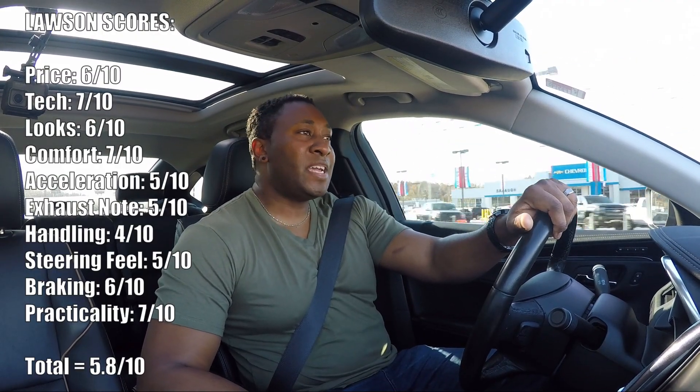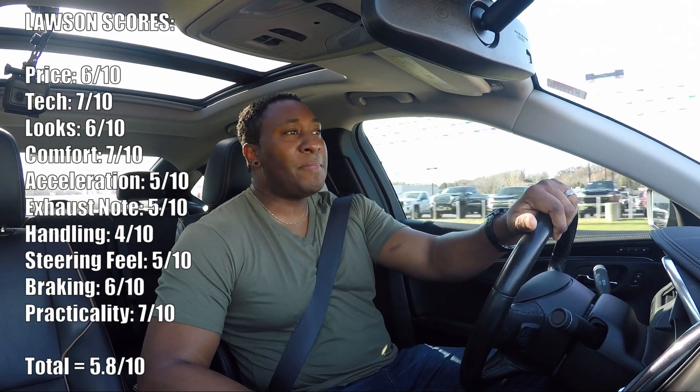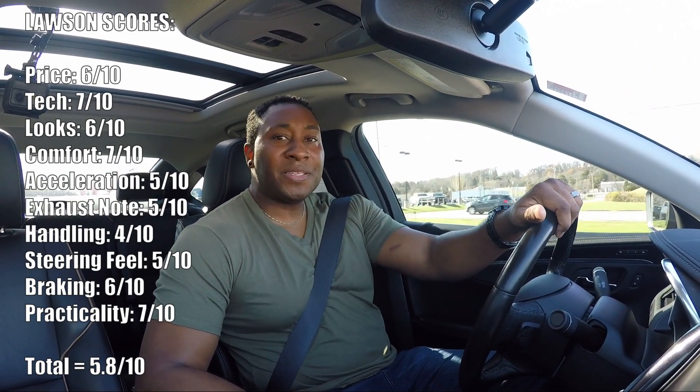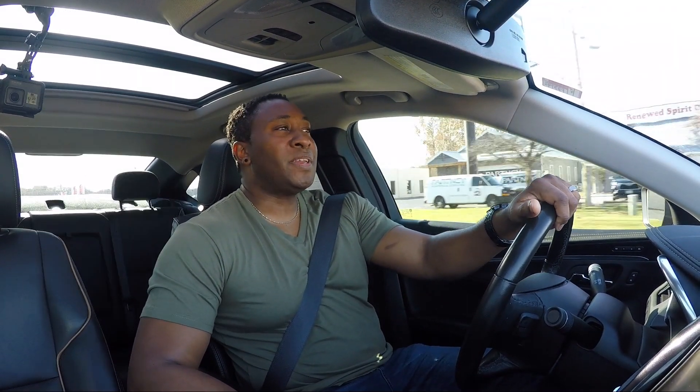That's the end of the review. Leave a comment, like the video, and let me know what you think. I'm going to put my Lawson score up on the screen right now, and I'll see you guys in the next video — thanks so much.